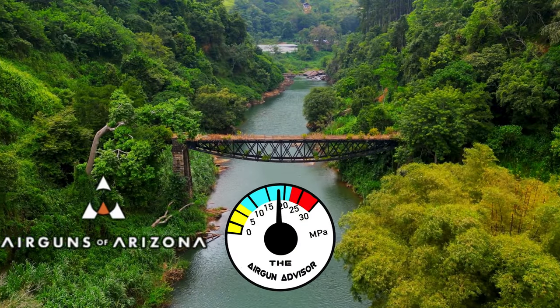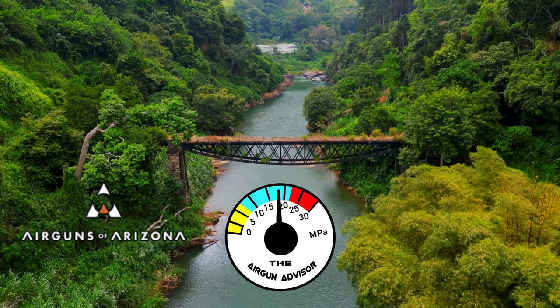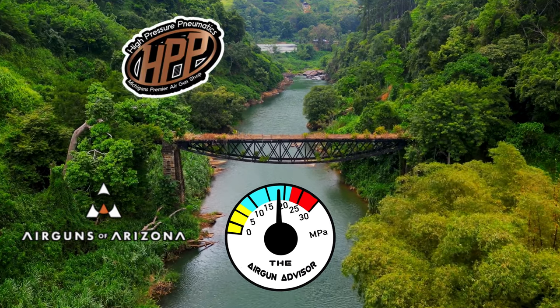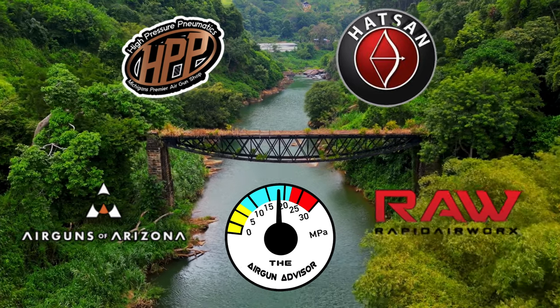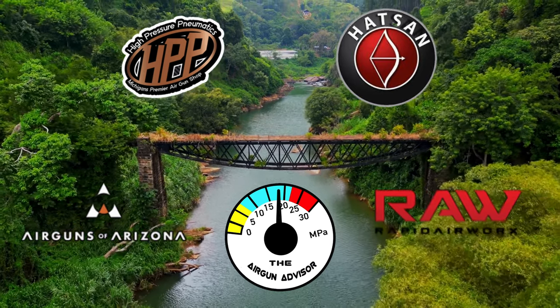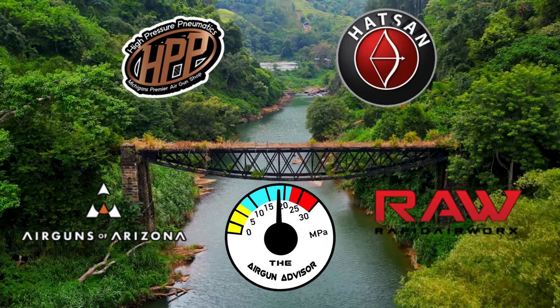The Air Gun Advisor is brought to you today by Air Guns of Arizona, High Pressure Pneumatics, Hot Sun USA, and Rapid Air Works, makers of raw air guns. You'll find more information in the description down below.